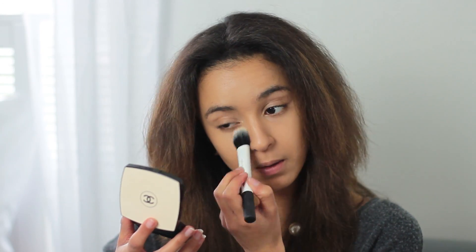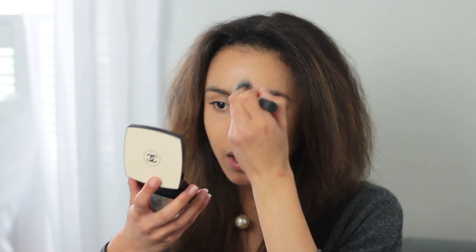Next I move on to powder — I'll either use my NARS Translucent Light Reflecting Setting Powder or the Chanel Le Beige. I tend to use the NARS if I'm going to the gym because it really sets everything in place, or the Chanel if I just want a light powder. Today I'm going to use the Chanel, and I use it with a duo-fibre brush — this is the Real Techniques contour brush. I usually use the face brush from the same pack but this has blush on it at the moment. I just put it where I need it: under my eyes, around my nose, around my mouth, and the middle of my forehead.